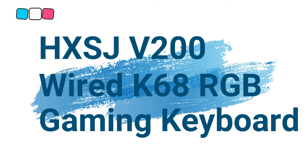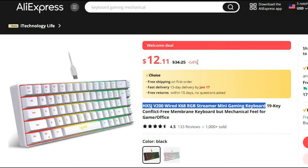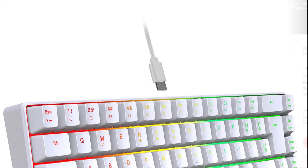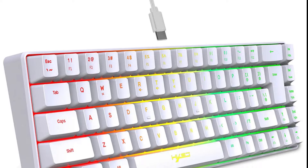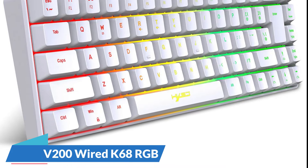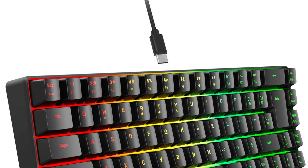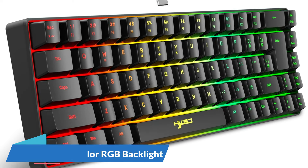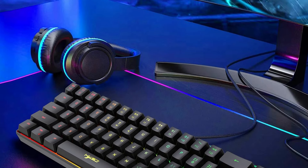Number 6: HXSJV200 Wired K68RGB Streamer Mini Gaming Keyboard. This gaming keyboard is here with 64% price off — now you can get it at around $12. The HXSJV200 Wired K68RGB Streamer Mini Gaming Keyboard emerges as a versatile solution, offering an ergonomic design, a unique membrane keyboard with mechanical feel, and a vibrant multicolor RGB backlight, catering to both gaming enthusiasts and professionals alike.